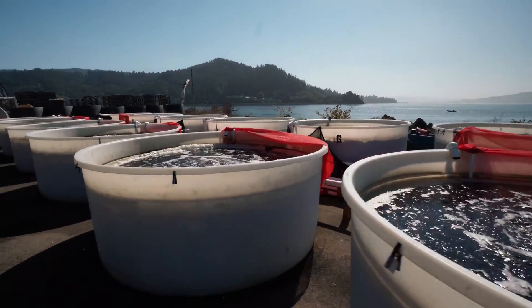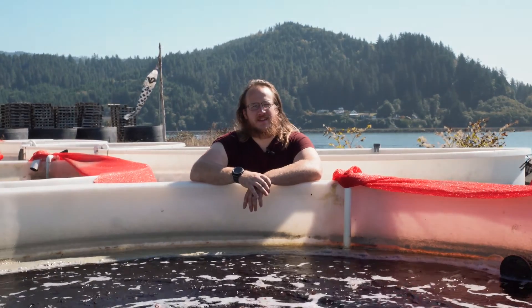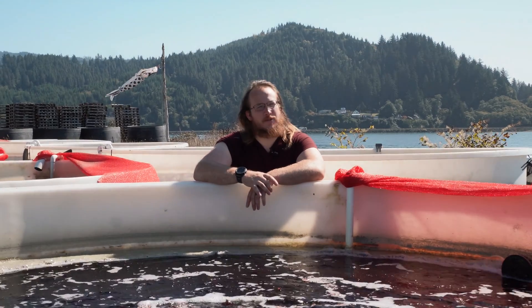I'm Nate Jones, Chief Scientist of Oregon Seaweed, and this is the largest land-based dulse farm on the West Coast. Oregon Seaweed is located in Garibaldi, Oregon, on the north end of Tillamook Bay.